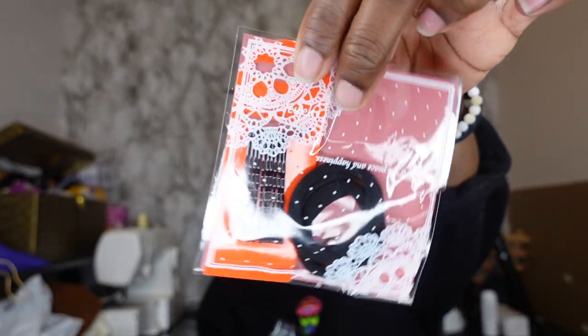I believe this next one is another wig — and it is! Oh no, this is actually a curly ponytail, super long. I got an idea for this so stay tuned for that. It came with a scrunchie and some bobby pins.